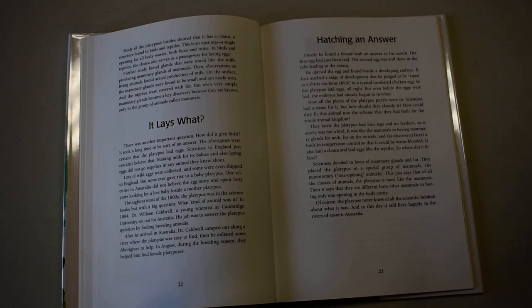Of course, the platypus never knew all the scientific hubbub about what it was, and to this day it still lives happily in the rivers of eastern Australia. How about that? A puzzle of platypuses. How about that?